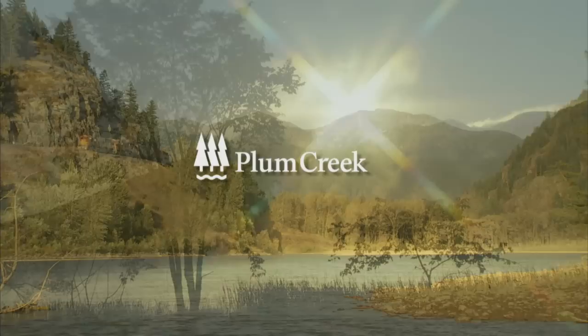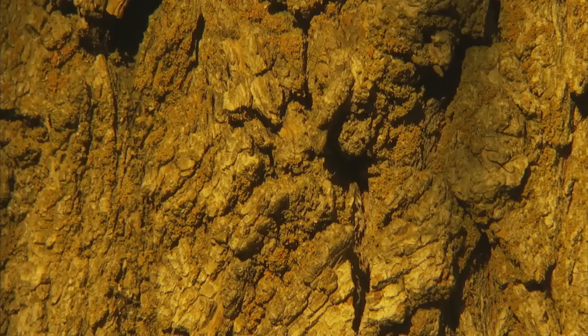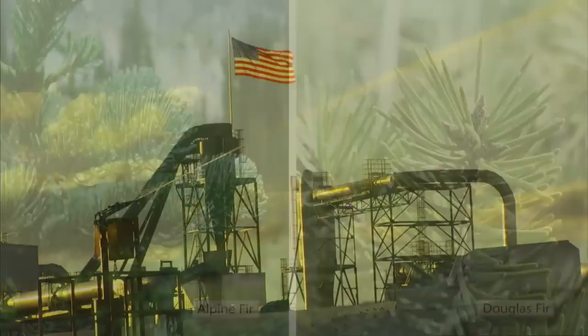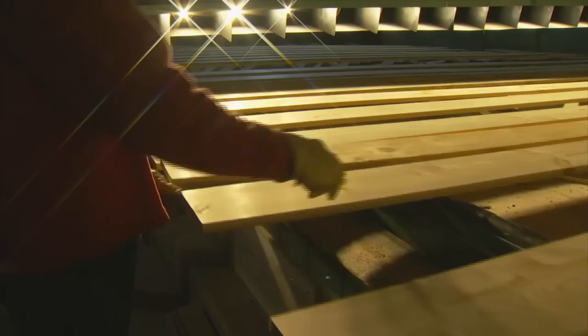Plum Creek owns and sustainably manages millions of acres of forest land across the country. Here in northwestern Montana, the company owns hundreds of thousands of acres, and we're surrounded by an abundance of remarkable wood species: lodgepole and ponderosa pine, larch, spruce, alpine and douglas fir. Let's look at the ways we use these native, renewable resources to make products that are part of all of our lives.